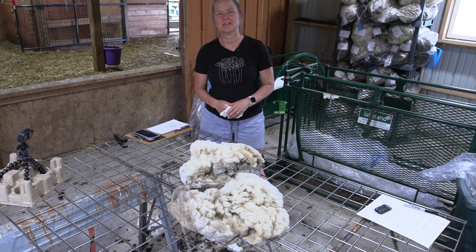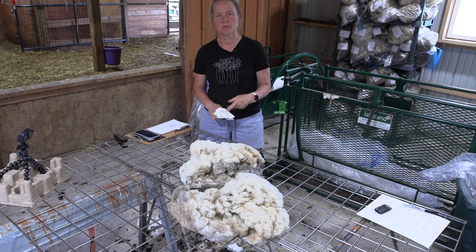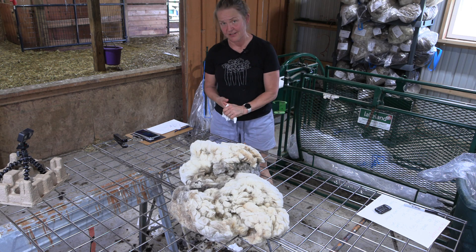Welcome to Whispering Pines Farms YouTube channel. My name is Jennifer Johnson, and in this video I'm going to be skirting a fleece from one of the ewes in our flock that will then be going into my 2024 fleece auction.